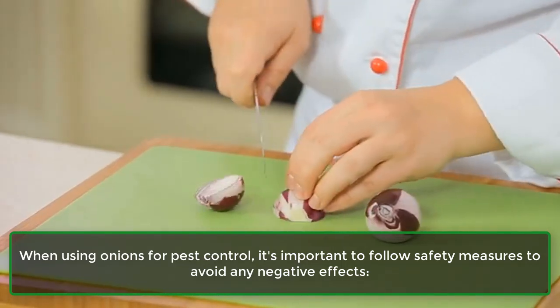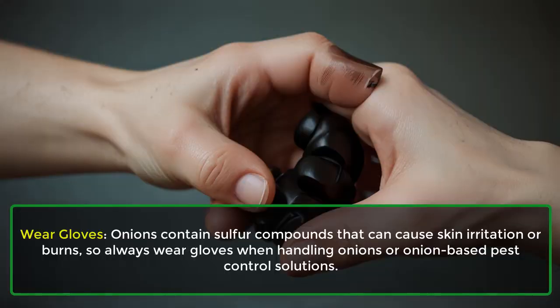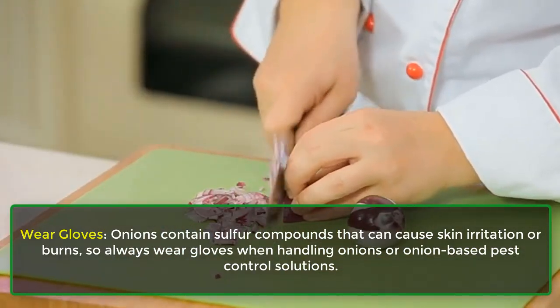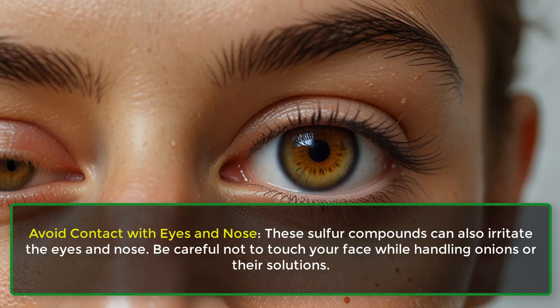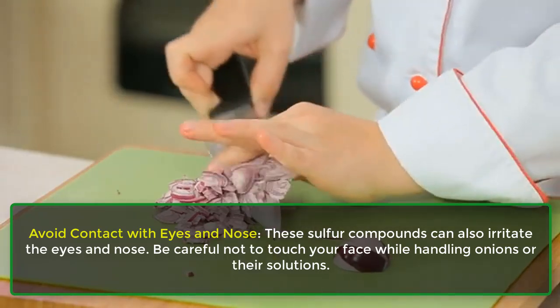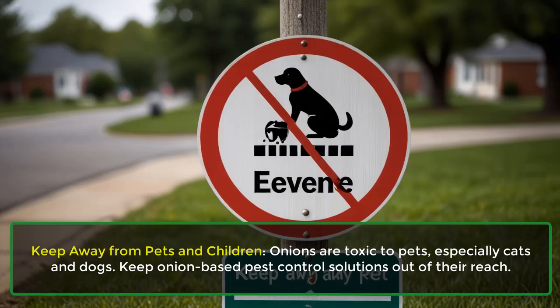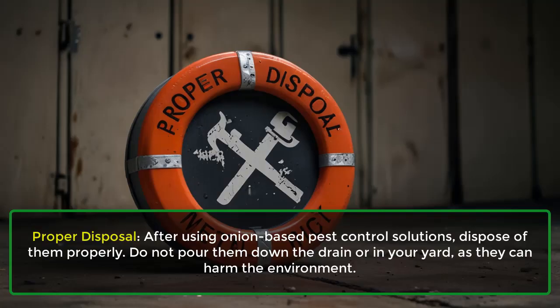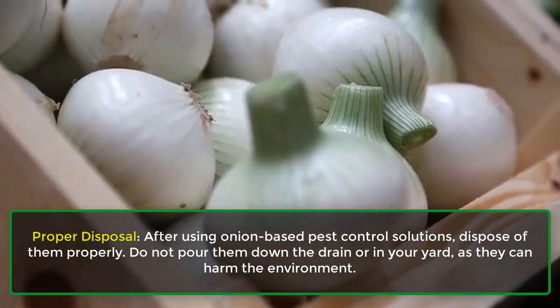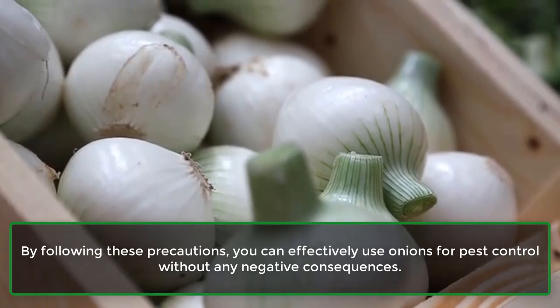When using onions for pest control, it's important to follow safety measures. Wear gloves, as onions contain sulfur compounds that can cause skin irritation or burns. Avoid contact with eyes and nose, as these sulfur compounds can also irritate them — be careful not to touch your face while handling onions or their solutions. Keep onion-based solutions away from pets and children, as onions are toxic especially to cats and dogs. After use, dispose of solutions properly — do not pour them down the drain or in your yard, as they can harm the environment. By following these precautions, you can effectively use onions for pest control without any negative consequences.